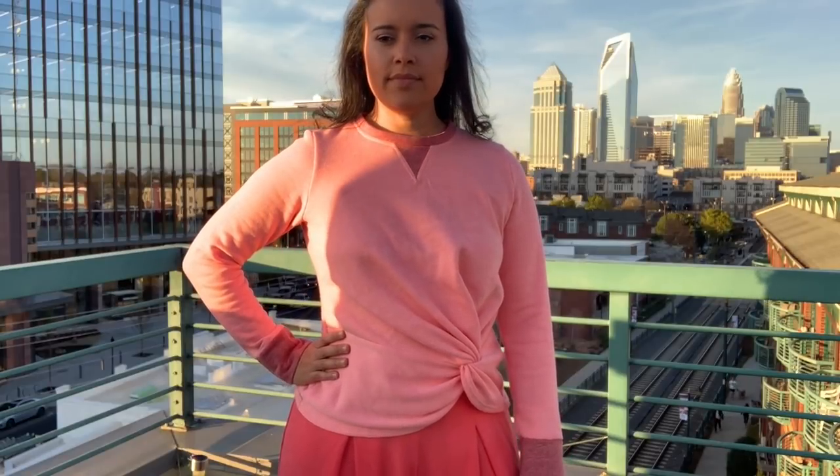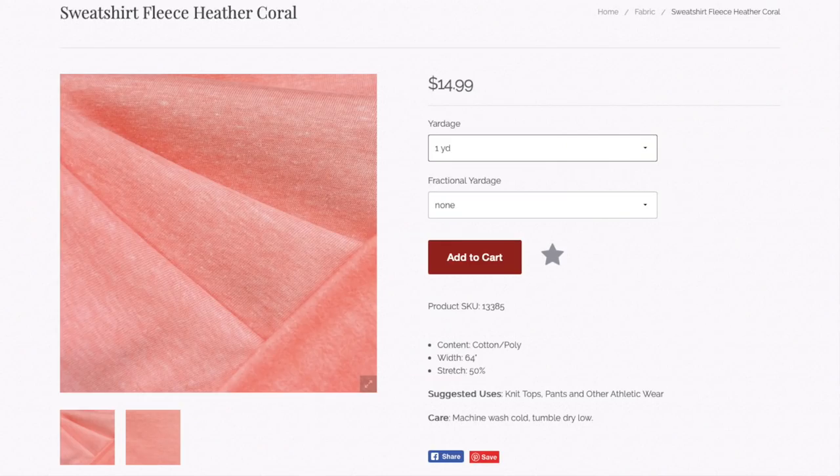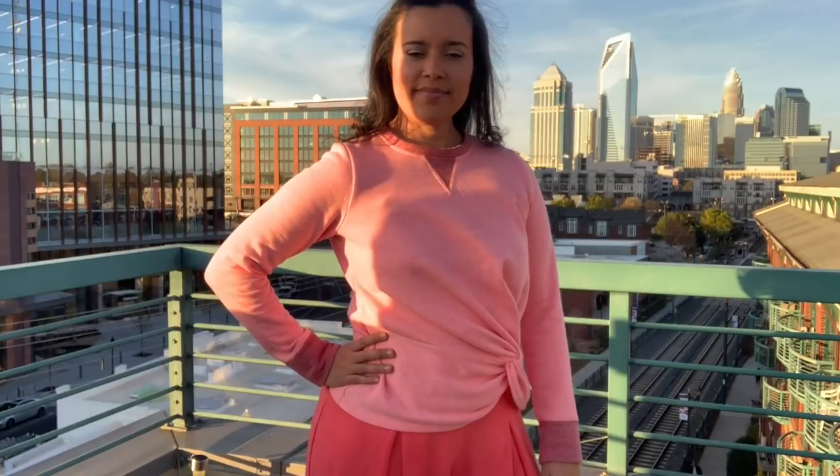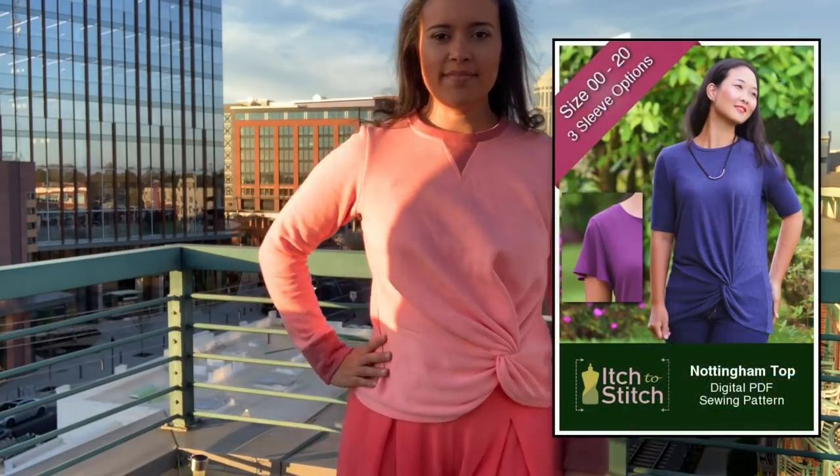Finally, my weekend look. I decided I wanted to make an interesting sweatshirt to go with my dressy pants, so it was easy to decide on the Heather sweatshirt fleece in coral. The pattern is the Itch to Stitch Nottingham top.